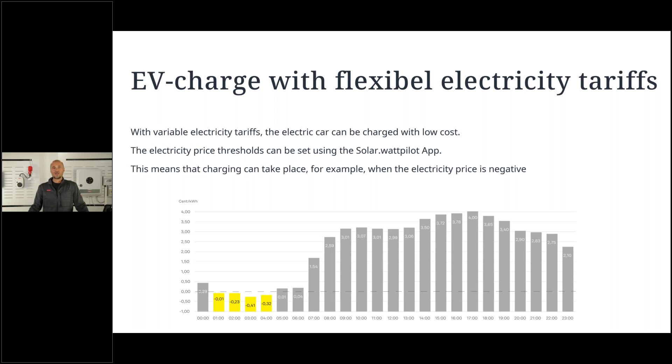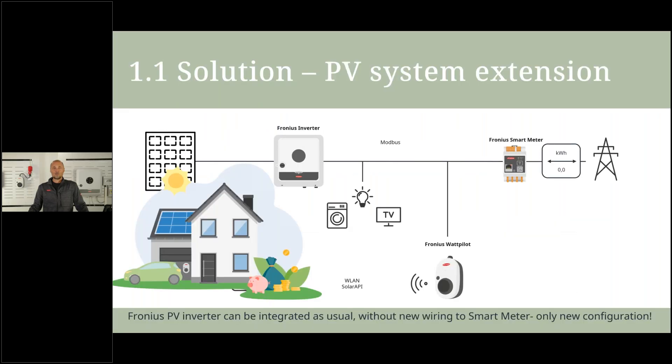If the customer would like to add a PV system later on, that's quite easy. You just need to connect a Fronius inverter Gen24 with your PV system. You can use the same smart meter, same Wattpilot, and same wiring — you just need to do some different settings on the inverter web interface to register the smart meter and the Wattpilot. It's a simple way to do that.